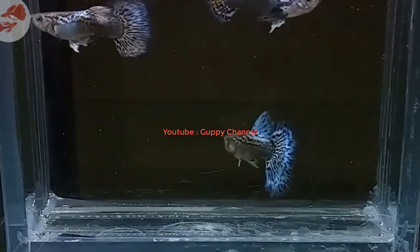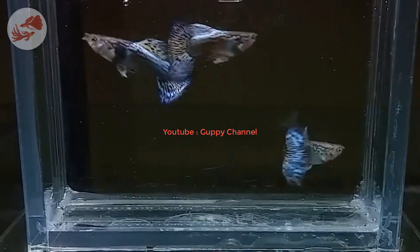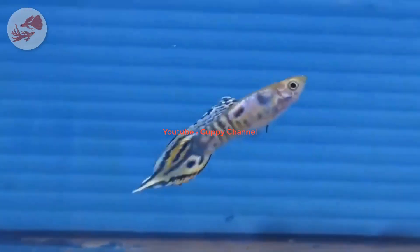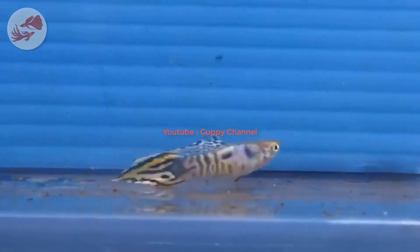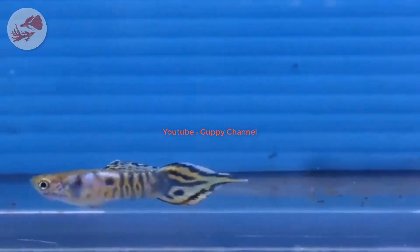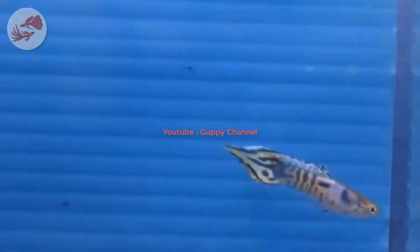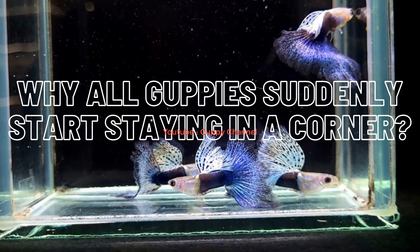Guppies are peaceful fish that get along with a wide range of non-aggressive species. If you put your guppies together with aggressive fish such as cichlids, angelfish, tiger barbs, or other bigger fish that can eat them, your guppies will feel insecure, get stressed, and most of the time will hide or stay in a corner. The lack of hiding space or live plants makes it even worse — your guppies will not be able to hide and aggressive tank mates will chase them until they die.